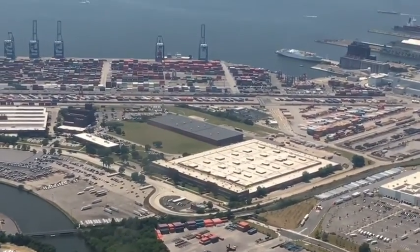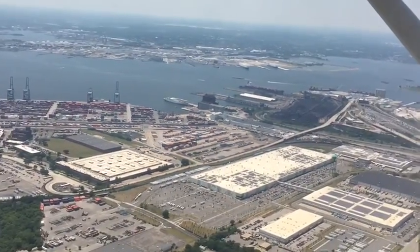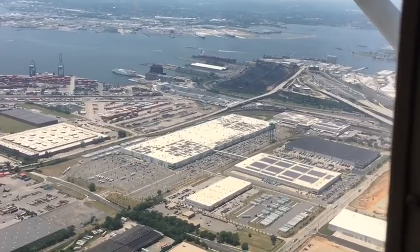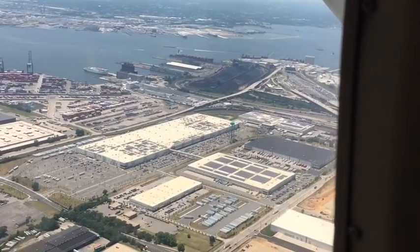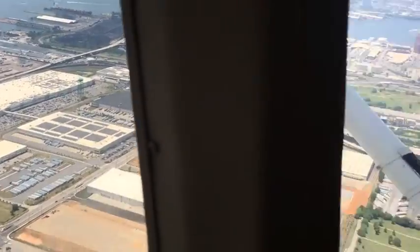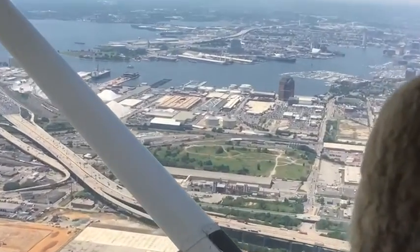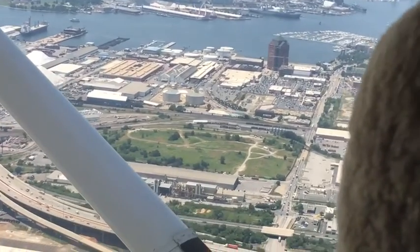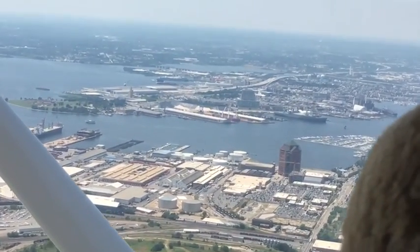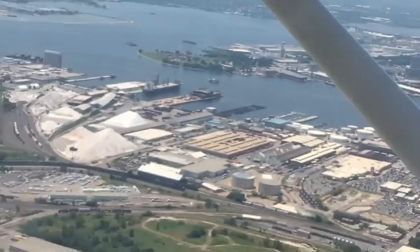So here we are in Baltimore. There's the river with a few boats down there. On the right side you can see I-95, the highway. There it is right below you. There's Lucas Point, where I live. You can see Fort McHenry out there on the end.